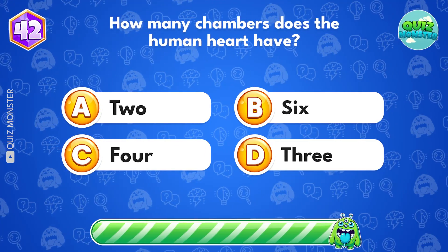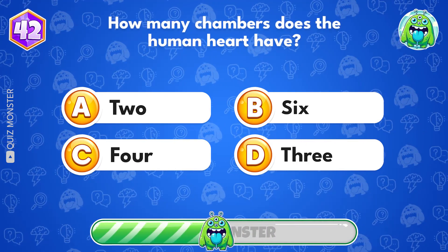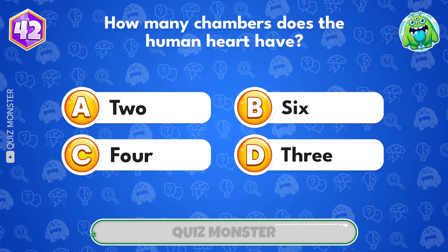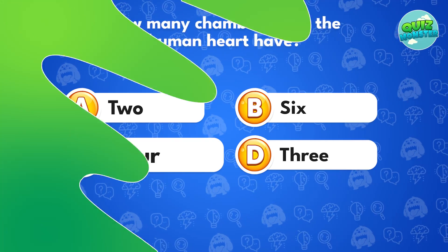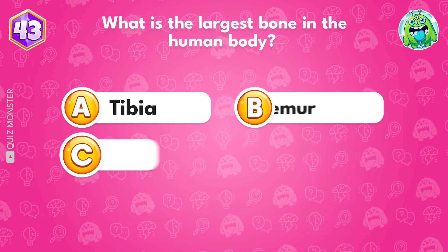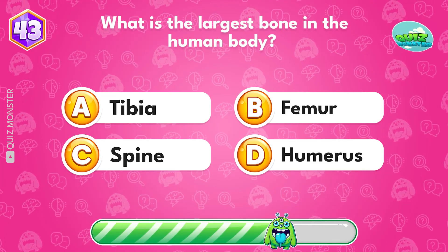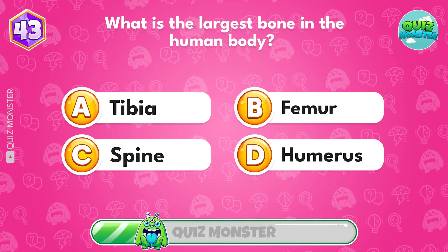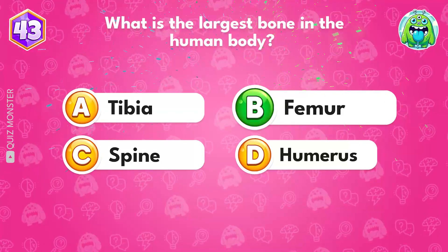How many chambers does the human heart have? Option B.